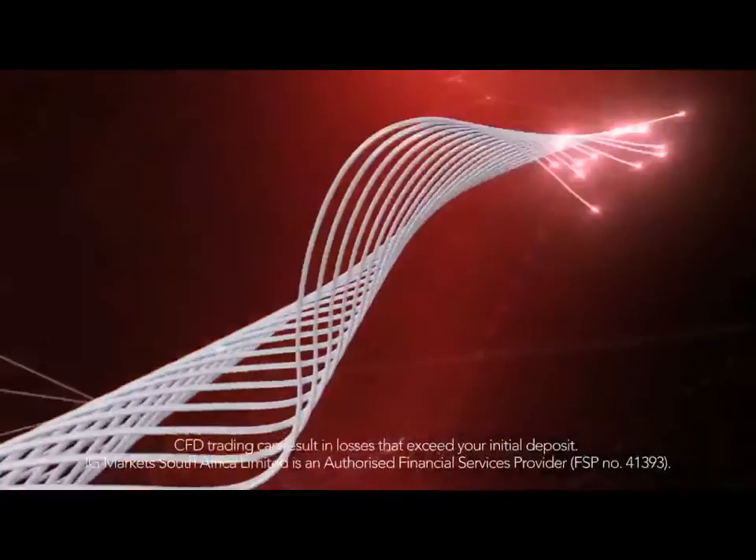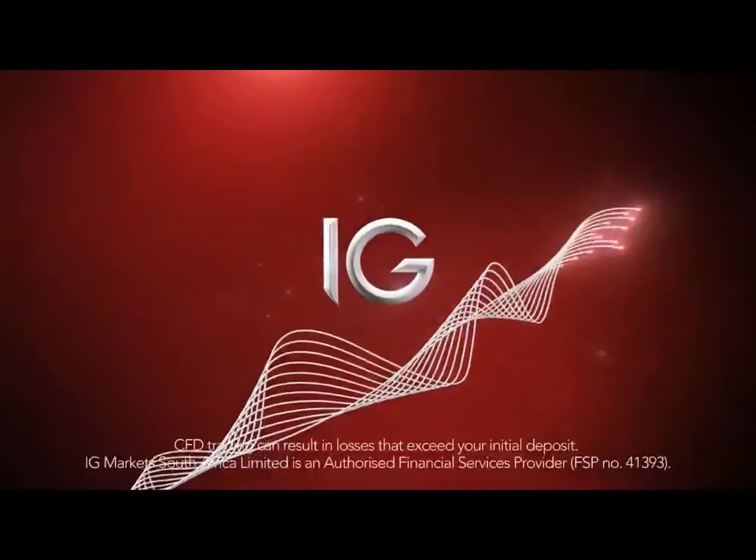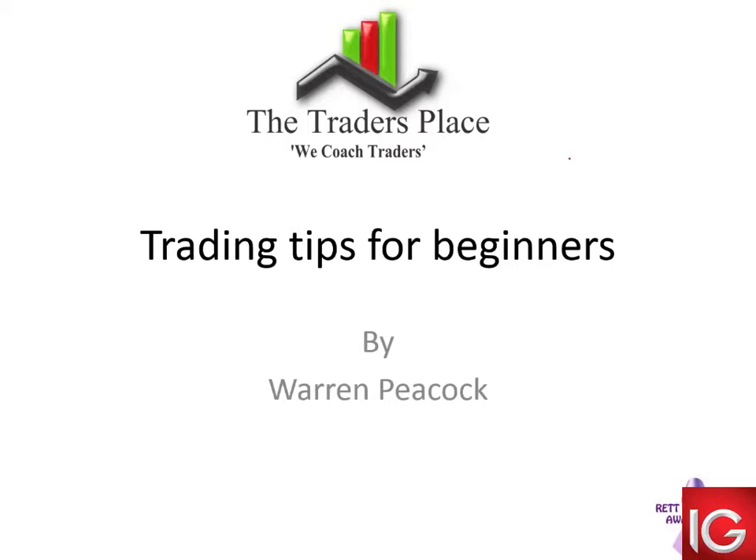This webinar is proudly brought to you by IG South Africa. Visit igmarkets.co.za to open your trading account today. I'm doing a presentation on trading tips for beginners. A couple of you said, is it only for beginners? No, it's not. It's probably for experts too. I frankly expect to learn something during the presentation as well.